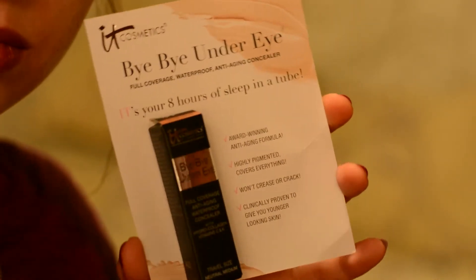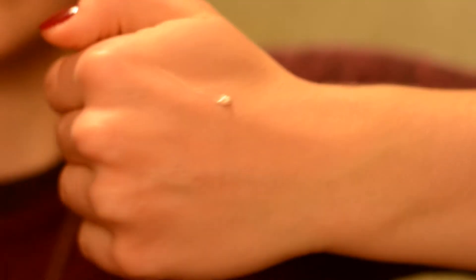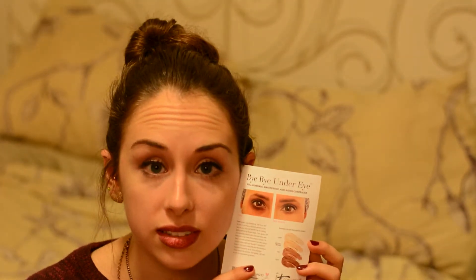The last thing I got this month is the It Cosmetics Bye Bye Under Eye Full Coverage Waterproof Anti-Aging Concealer — it's your eight hours of sleep in a tube. I have really wanted to try this because I've heard amazing things about it. Thankfully it's in neutral medium and I think that will suit me just fine. They have a freaky looking comparison on the back — one eye looks bruised and the other looks perfect. It says real results.